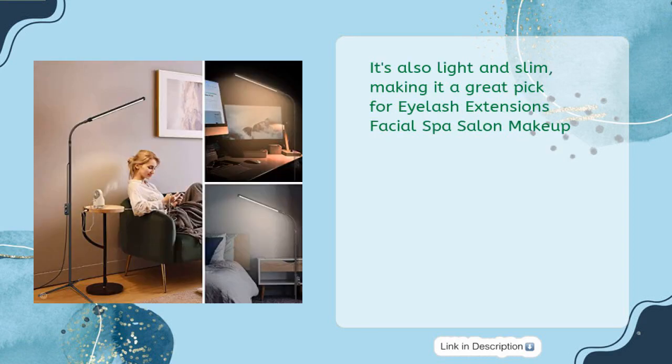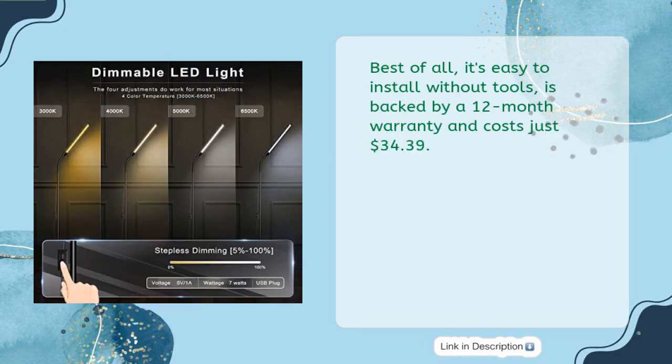It's also light and slim, making it a great pick for eyelash extensions, facial spa, salon, and makeup. Best of all, it's easy to install without tools, is backed by a 12-month warranty, and costs just $34.39.